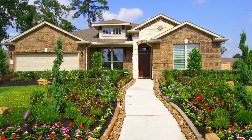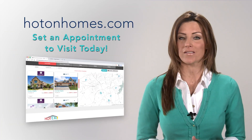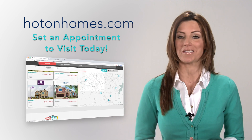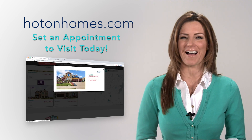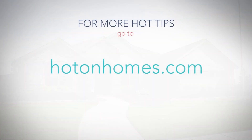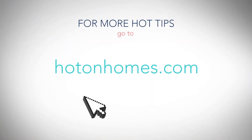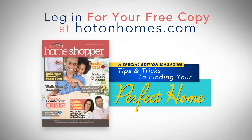Find a home you like on the show? Then go to HotOnHomes.com and set an appointment to visit the communities and builders you want to see. Once you see all new everything with your own eyes, you'll know exactly what you really want in your new home. For more hot tips, go to HotOnHomes.com. Log in to download our free special edition magazine — it's a guide to help you find and choose your new home. Log in and it's free.